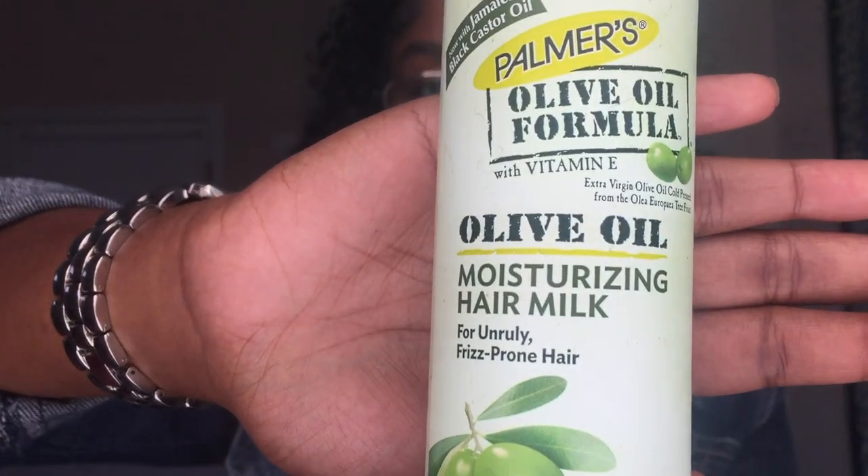The next thing I have is the Palmer's Olive Oil Formula Moisturizing Hair Milk — I use the coconut one too. Honestly it doesn't make a huge difference in my hair, but it does help weigh my hair down. You can get any regular hair milk; there's nothing too special about this specific product, but this is what I use and it works. It's like five dollars, it does the job, keeps my hair down, and the frizz stays away even in high humidity.